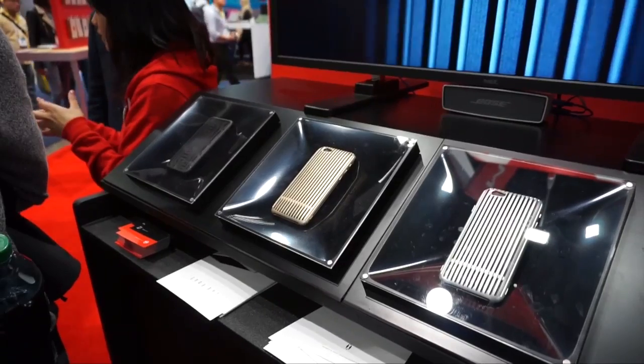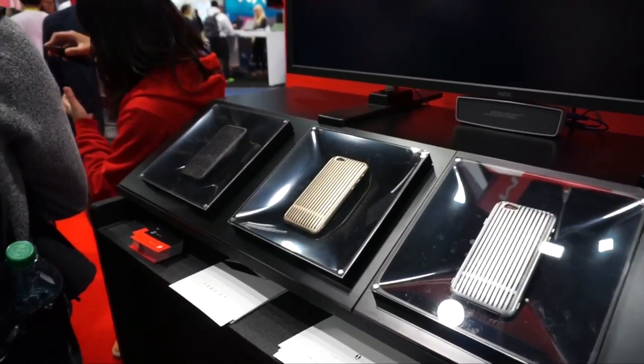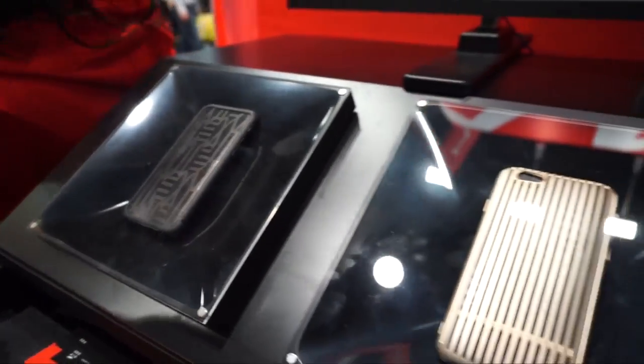Hey guys, this is Larry Greenberg, and I'm behind the camera live on the CES floor to show you some really cool iPhone cases. This is from a company called Square, and they make a couple different designs.